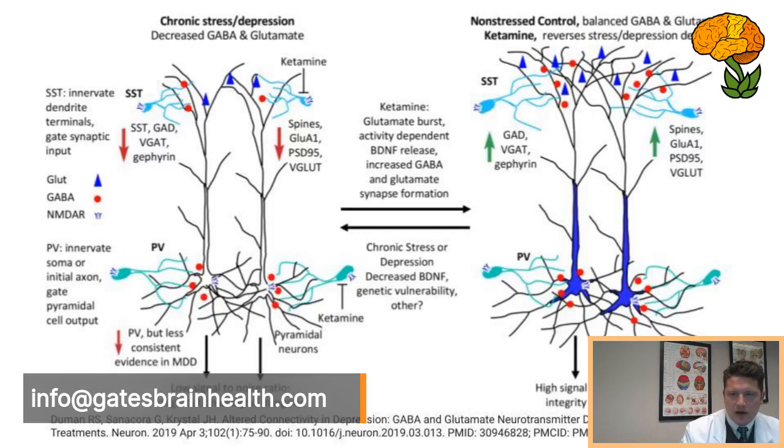They're currently looking at ketamine as one glutamate modulator being used. I'll talk about serotonin in other broadcasts — let me know if this makes sense and if you have any questions. Info at gatesbrainhealth.com is the best way to contact us. I'll be back probably tomorrow with another broadcast on something more metabolically oriented, like muscle activation syndrome. Have a good day, everyone.